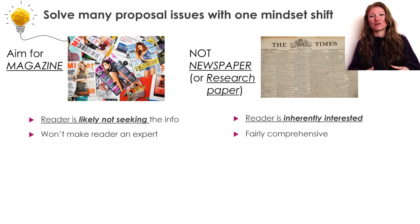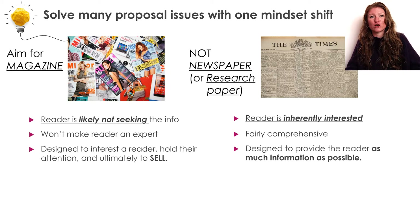Whereas with your grant proposal, that's not the point at all. Here you want to interest a reader, show them the importance of your project, keep and hold their attention throughout so they pick up on all the important points, and ultimately sell your science to this reviewer and convince them that this is a project worth doing and that you know how to do it.